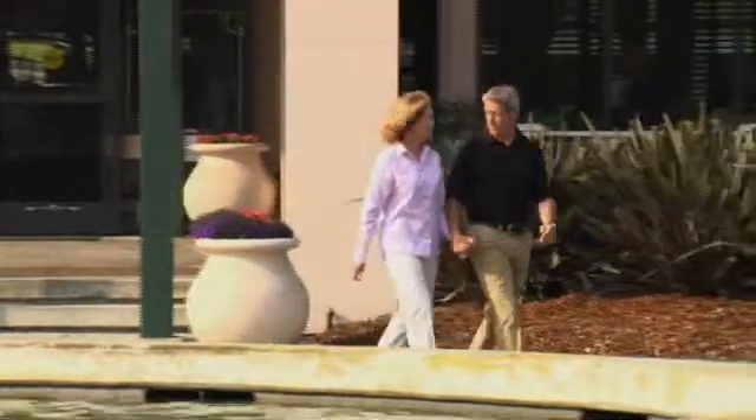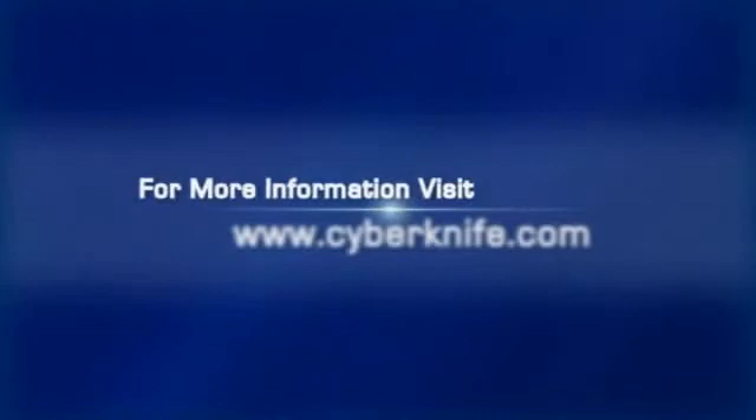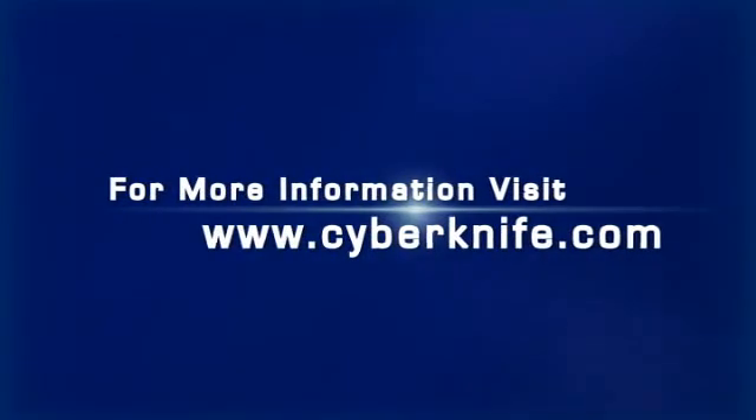Your doctors will monitor the outcome in the months and years following your treatment, often using either CT scans or PET CT scans. Thank you for choosing the CyberKnife system, and we hope that this video has addressed any questions you may have. Please consult with your doctors if you have any questions specific to your treatment.